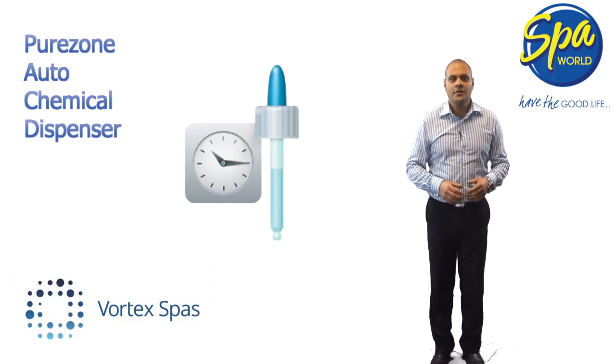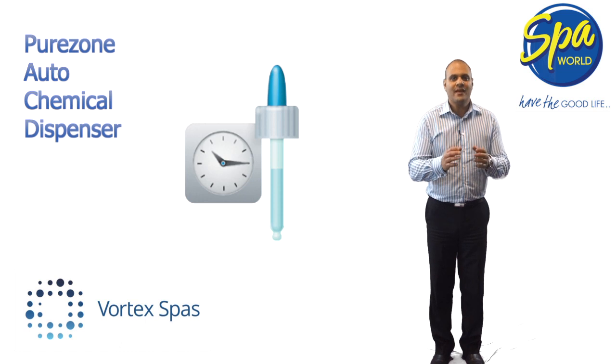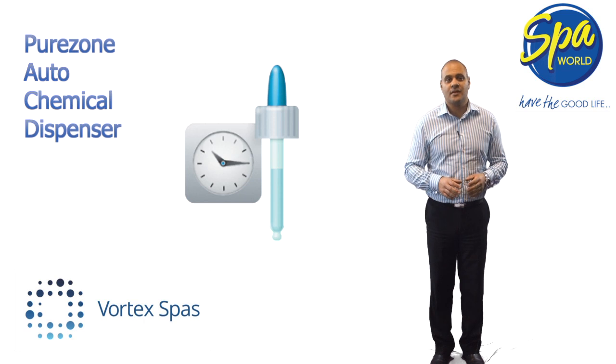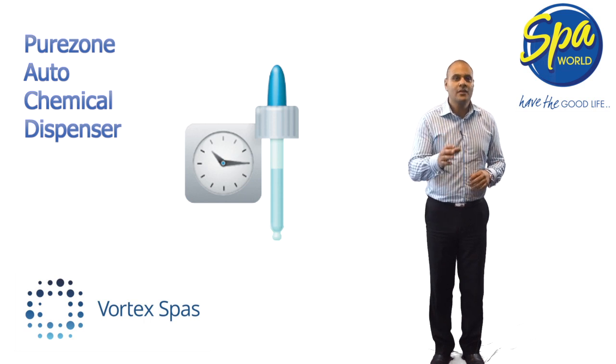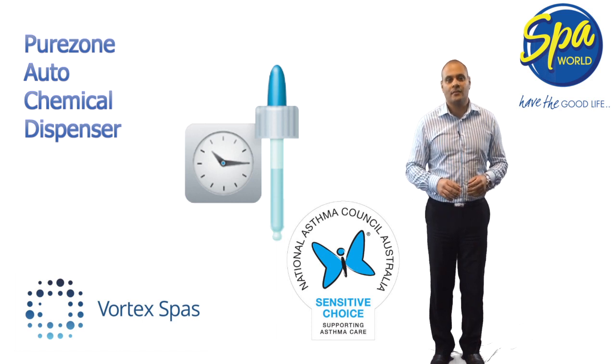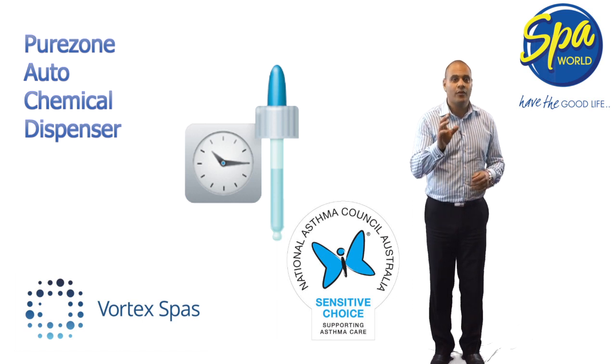Whilst the PureZone UV and ozone systems will dramatically reduce chemical use, a background sanitiser should still be added to your spa's water to give you total peace of mind. Vortex have partnered with Spa Poppets to bring you the Sanosil chlorine-free sanitiser system. Sanosil is the only spa chemical system to receive the Asthma Foundation's approval. Daily treatment of your spa's water provides the cleanest and safest water. Using the PureZone autodoser, you can ensure daily Sanosil treatment without your involvement.